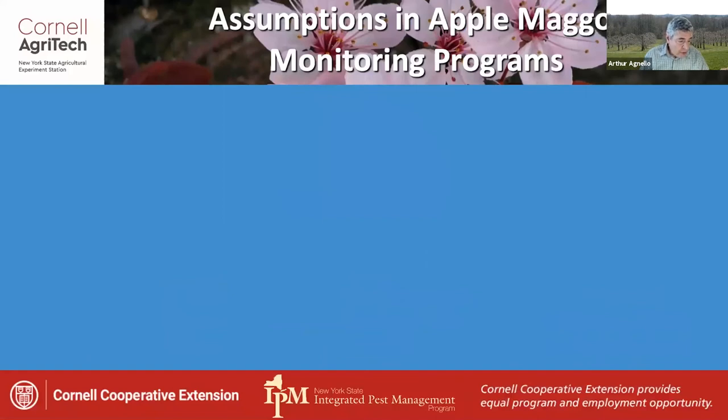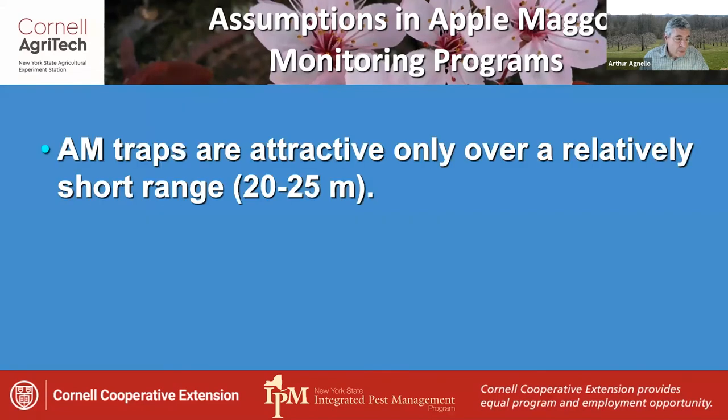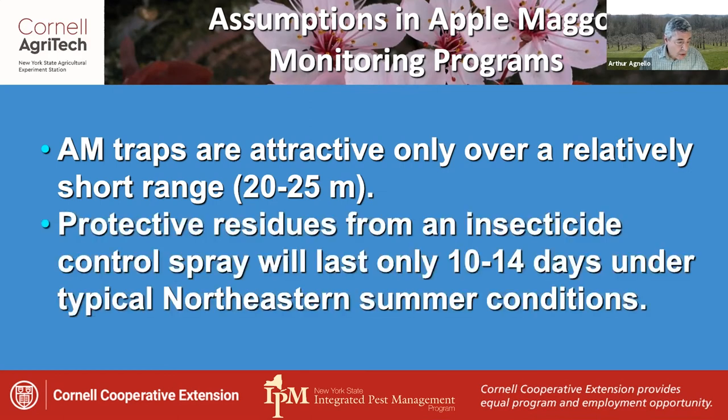Now, the use of these monitoring programs is based on some general assumptions. First of all, apple maggot traps are attractive only over a relatively short range — say 20 to 25 meters — so they don't really draw flies in from areas that normally wouldn't serve as a source of infestations. Also, protective residues from an insecticide control spray will last only 10 to 14 days under typical New York summer conditions.